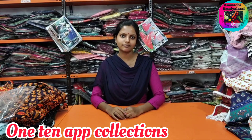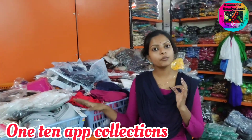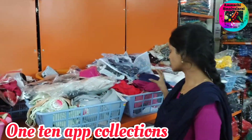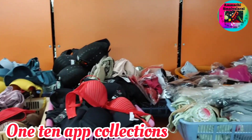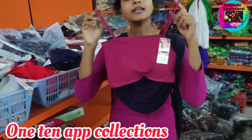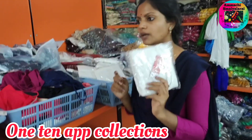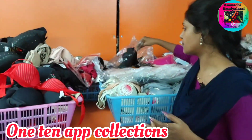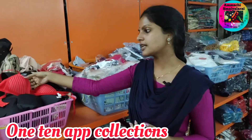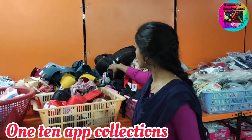We will see the innerwear collections. You can check the items in the description below. If you match a t-shirt, t-shirt collections are available. Sportswear collections are available. Slip collections are available. You also have printed models in sports and padded collections. Painted and plain, all collections are available. Big sizes are available to you.